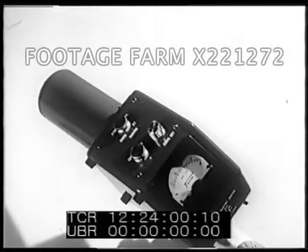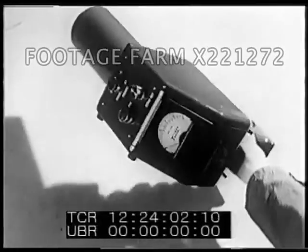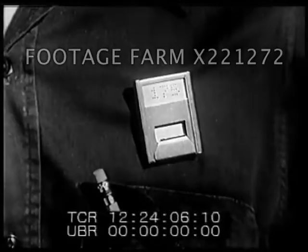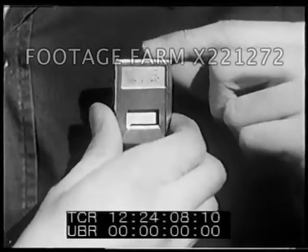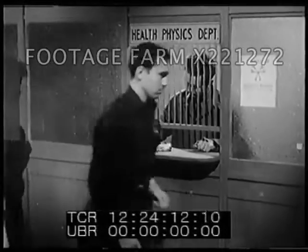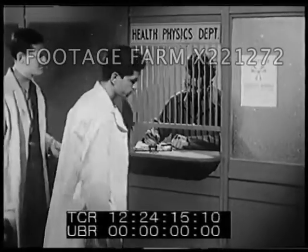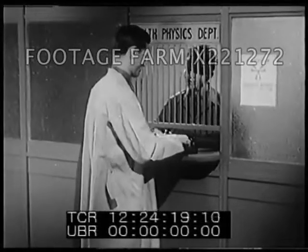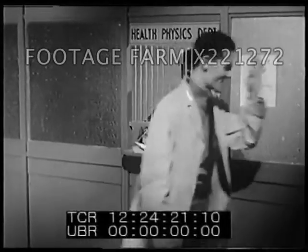Workers must protect themselves from the hot stuff, as they call radioactive materials. To do this, they use meters and photographic badges to help detect the presence of the invisible rays and particles. There you are, Charlie — the film monitor and the meter.